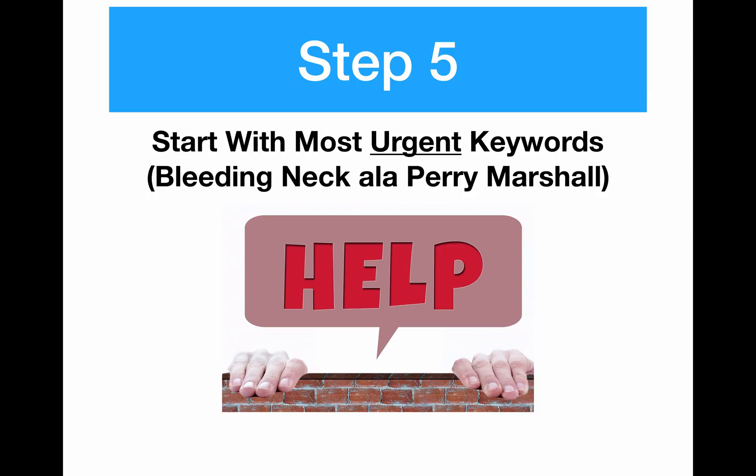Step five: start with the most urgent keywords. Perry Marshall, a very famous teacher in the AdWords community, calls these 'bleeding neck problems' — problems that people are desperately searching for an answer to. Google is amazing for this; it's where people go to search for these urgent needs. Whereas on Facebook people are just browsing around and you have to catch their attention, when you nail down an exact match keyword on Google you know very closely what that person is thinking when they type it in. That's why you want to start off with your most urgent keywords.